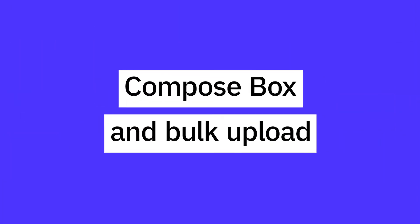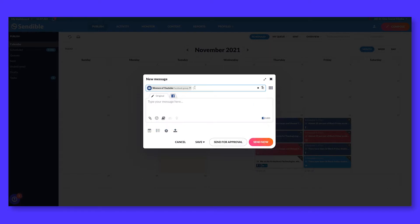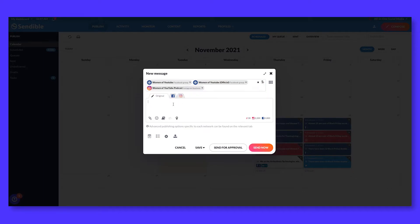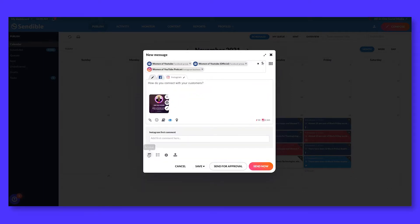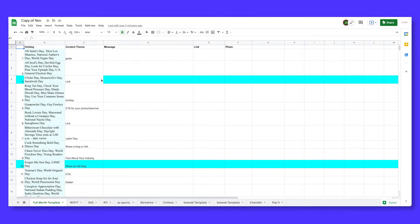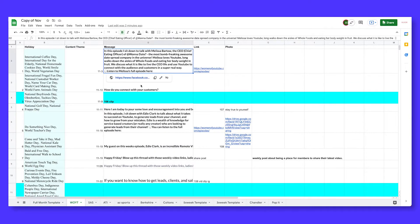My ultimate favorite features are the compose box and bulk upload. My agency focuses on generating a month of content at a time for customers. We connect with our customers on a monthly basis about the previous month's analytics, what performed well, current trends, and any objectives and initiatives they have. Then, in a Google spreadsheet, we write messaging, organize links, and plan images and videos. Since my agency launched in 2015, this is how it's always been.